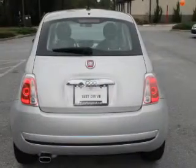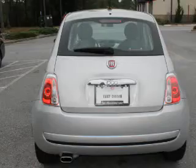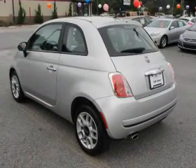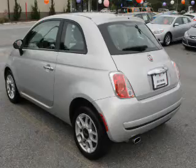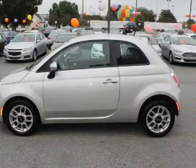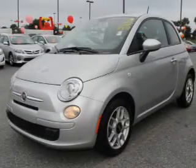Inside you'll find steering wheel controls, curtain head airbags, front airbags, side airbags, side impact door beams, cruise control, a trip computer, child restraint seats, power outlets, and a multi-function remote. Rest easy knowing this vehicle comes with a Carfax Vehicle History Report from Carfax,